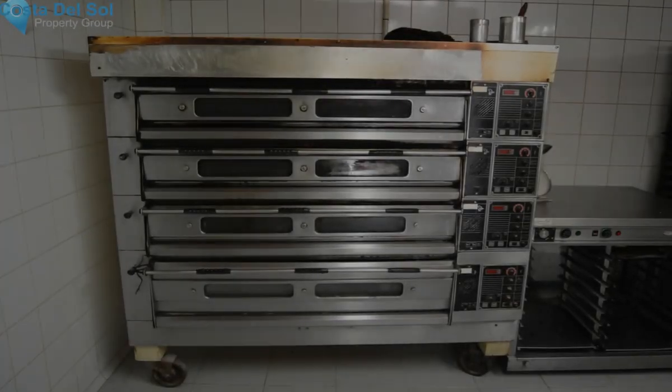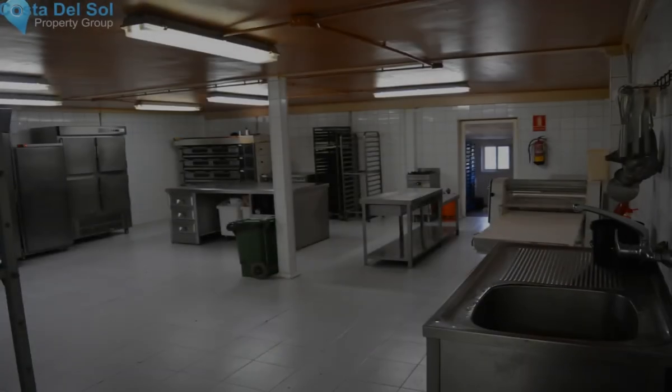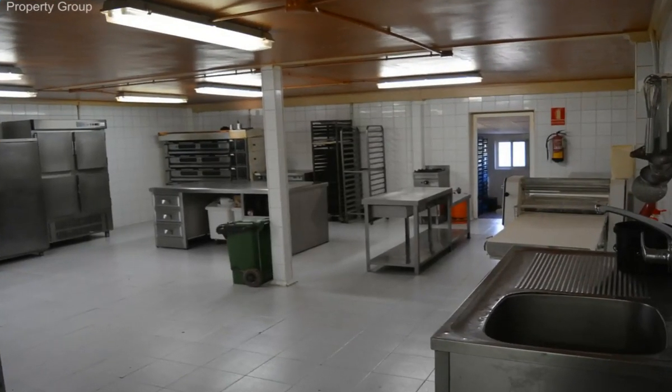If you are dedicated to the world of pastry, bakery, or catering, this can be your ideal business, fully equipped.